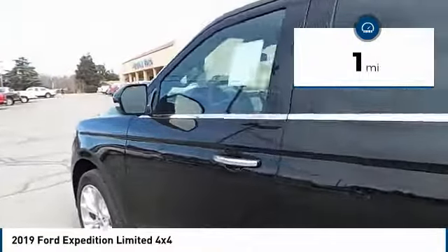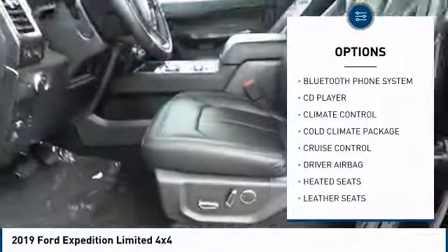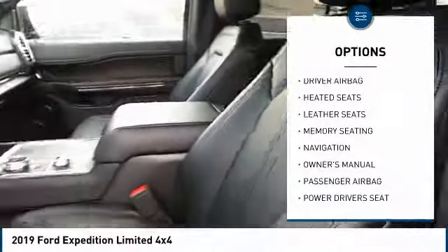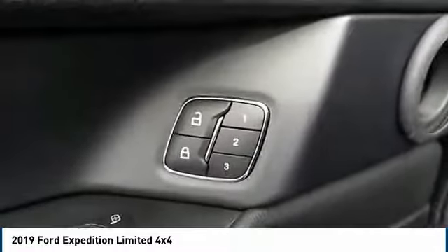Here are some of this vehicle's great options: power passenger seat, navigation system, backup camera, powered driver's seat, heated seats, anti-lock brakes, driver airbag, air conditioning, Bluetooth, passenger airbag.